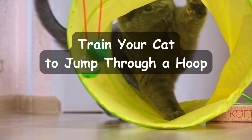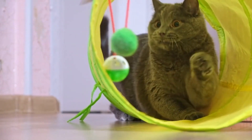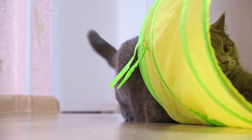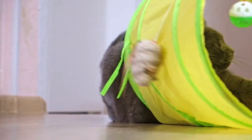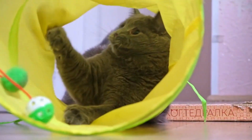Train your cat to jump through a hoop. Jumping through a hoop is an excellent trick for cats who love to play and exercise. In this segment, we'll show you how to teach your cat to jump through a hoop and even add some flair to the trick.